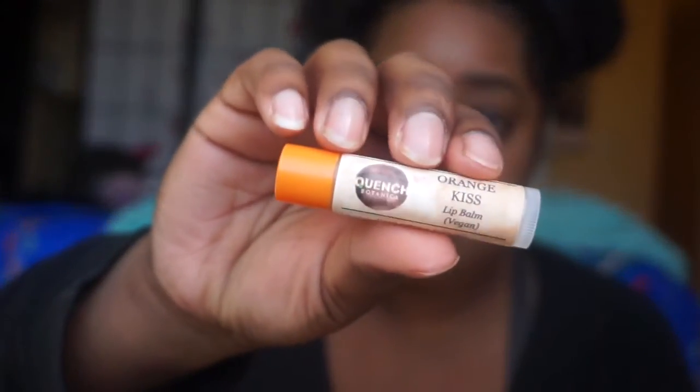Next I'm going to moisturize my mouth. I've been breathing through my mouth because I don't feel good, so I've been using this Quench Botanica — I think that's what it's called — orange kiss lip balm, and it's vegan. My co-worker gifted this to me and it's freaking amazing. I've been loving this one. I just went ahead and cleaned up my eyebrows just a little bit.